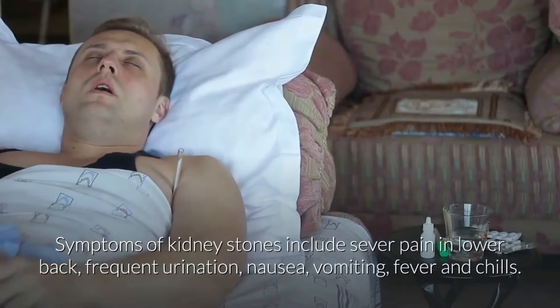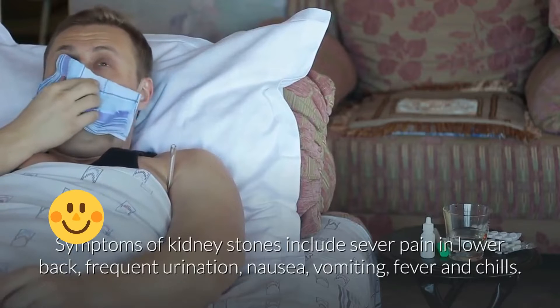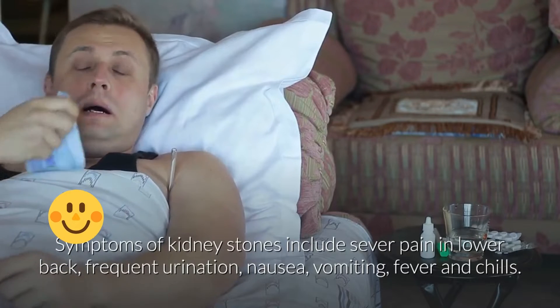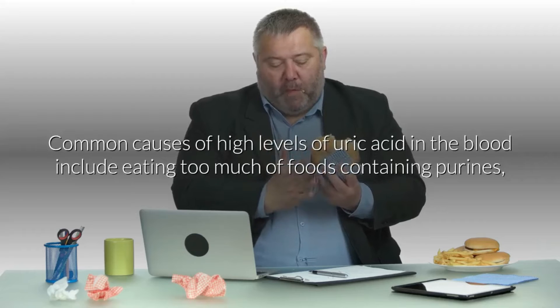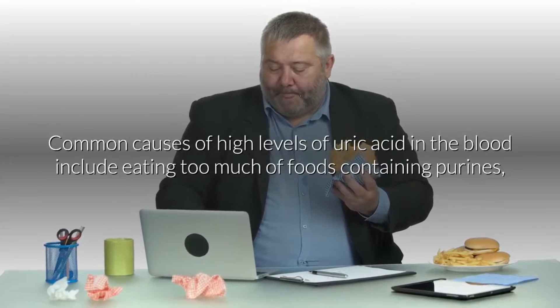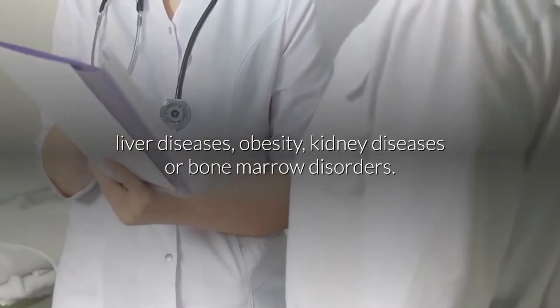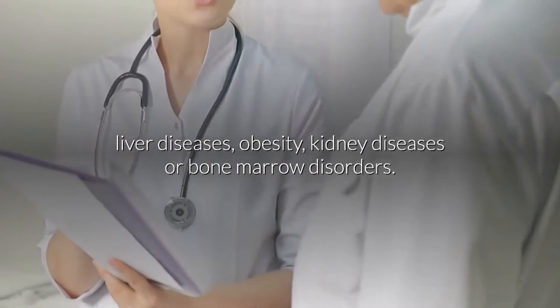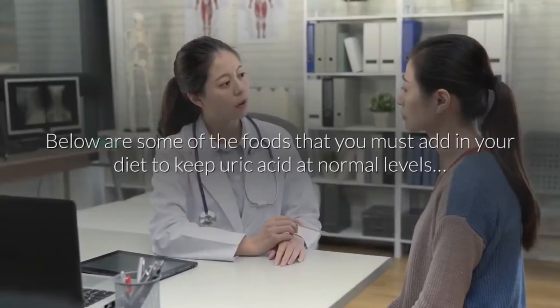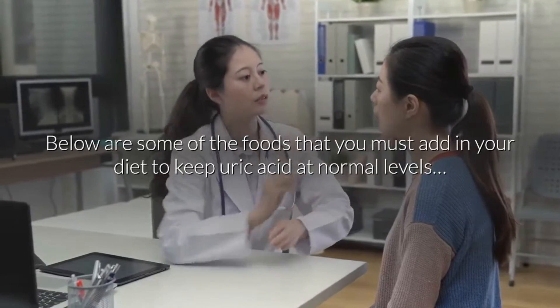Other symptoms of gout include swollen joints, reddened or discolored skin around a joint, or a joint that is too hot to be touched. High levels of uric acid in urine can also signal kidney stones. Symptoms of kidney stones include severe pain in lower back, frequent urination, nausea, vomiting, fever and chills. Common causes of high uric acid levels include eating too much purine-rich foods, liver diseases, obesity, kidney diseases, or bone marrow disorders.